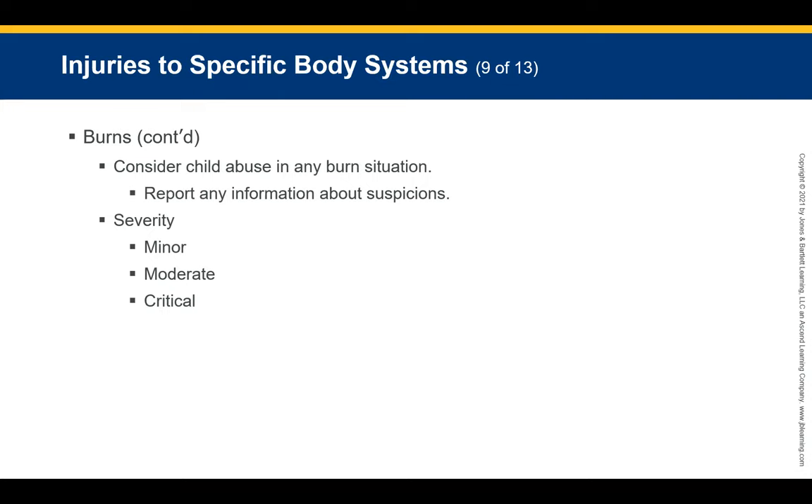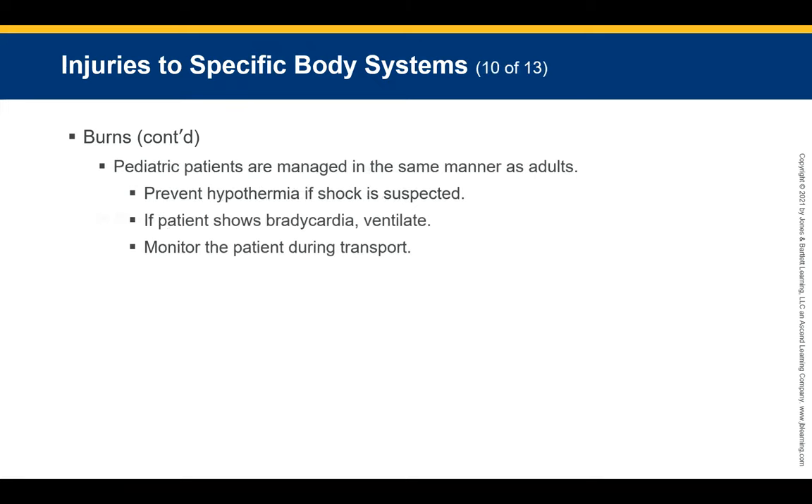Always consider the possibility of child abuse in any pediatric burn situation and report suspicious findings to the appropriate authorities. Minor partial thickness burns involve less than 10% of body surface area. Moderate partial thickness burns involve 10 to 20% of body surface area. Severe burns include any full-thickness burn, partial-thickness burns involving more than 20% of body surface area, or any burn involving the head, feet, face, airway, or genitalia. If a patient shows bradycardia, ventilate them and transport with monitoring.